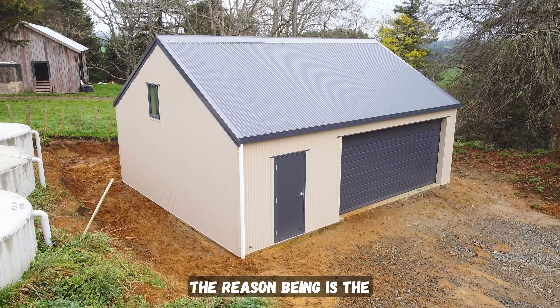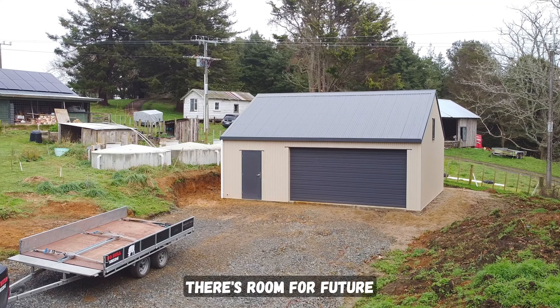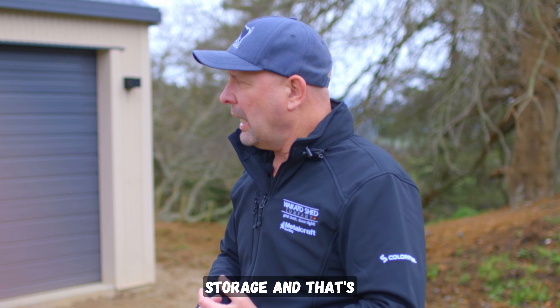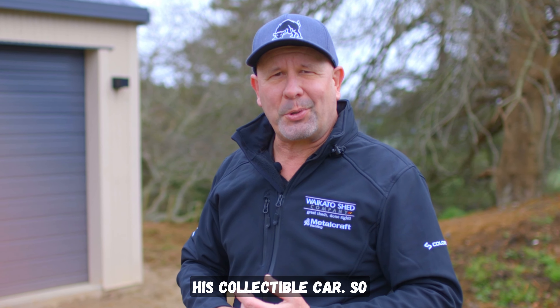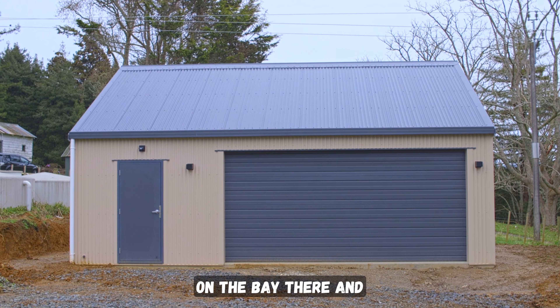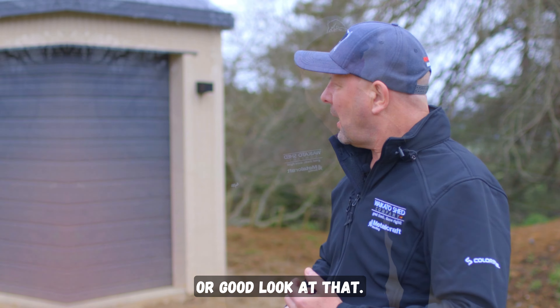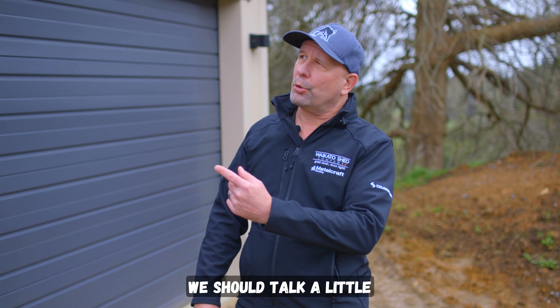You'll see we've got a sectional door that we've offset. The reason being, as we'll see when we get inside, there's room for a future workshop, mezzanines, elevated storage — and that's where he can work on his collectible car. So there's a lovely big sectional door moved to one side on the bay. Let's get inside and have a good look at that.